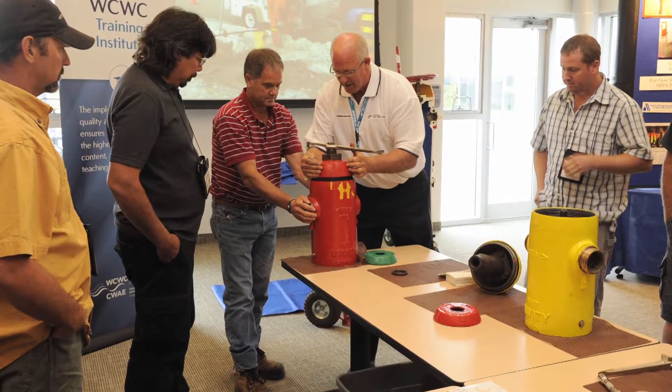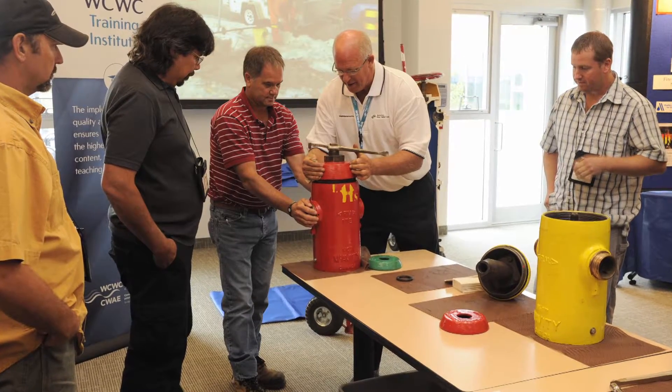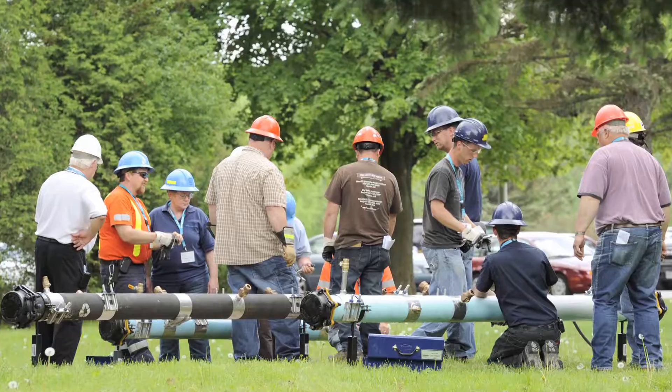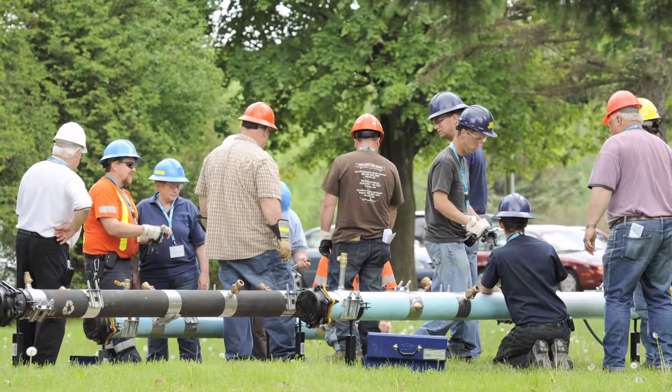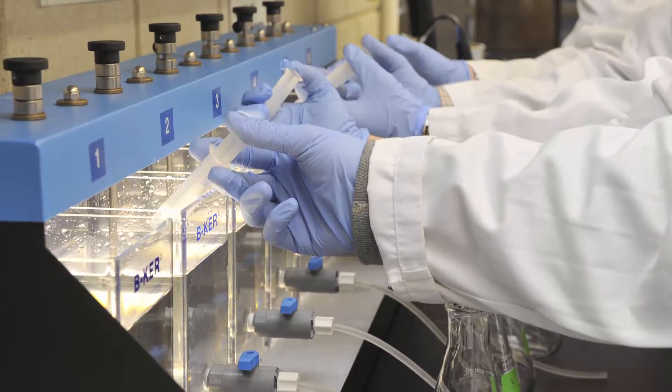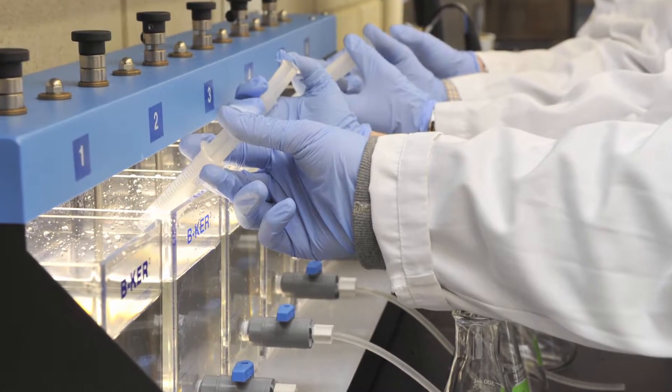Maintenance Fest is one of our most popular events, offering several hands-on training modules over one or two days. We host an annual Maintenance Fest every summer at the Walkerton Clean Water Centre and offer regional Maintenance Fests throughout Ontario as requested.